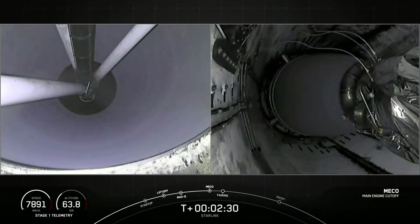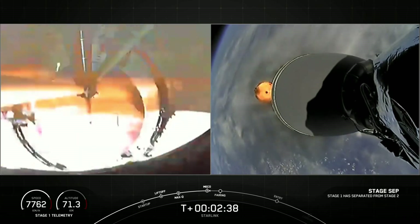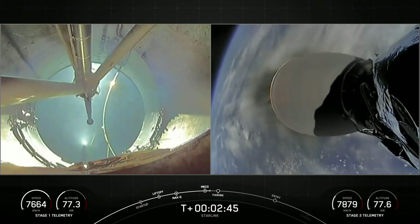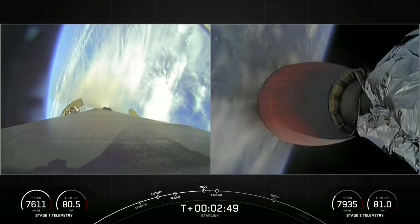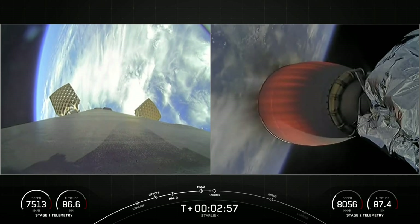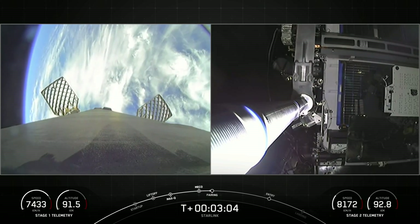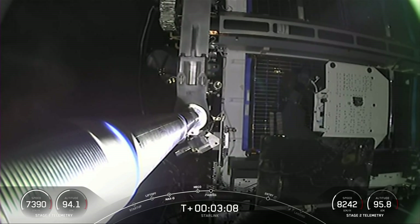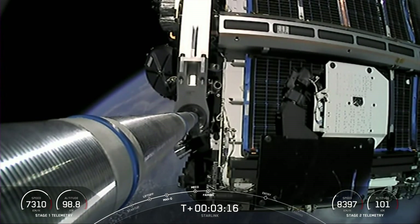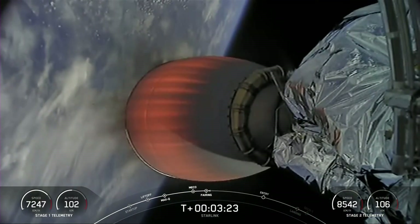Main engine cutoff. Stage separation confirmed. MVAC ignition. We've had MECO, stage separation, and ignition of the MVAC engine. You can see the first stage on your left-hand screen. The grid fins are now deploying with an awesome view of the Earth in the background. The MVAC engine ignited on the second stage. Fairing separation confirmed — a really cool view of the fairing being separated from the second stage. We will attempt to recover the fairing halves with our recovery vessel today.